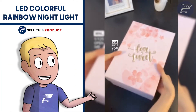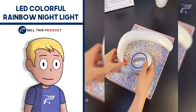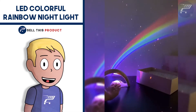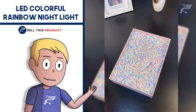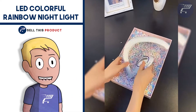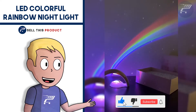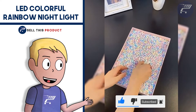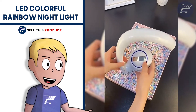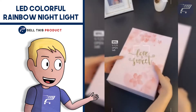Next up we have the LED Colorful Rainbow Nightlight. In my opinion this is a really cool product — a well-designed lamp that shines a rainbow in your room. The light shines on a mirror and reflects rainbow colors all over the room, making any room more cozy and awesome looking. It's a perfect product to build a brand around because there are so many lamps like this one, and you can turn your store into a one-stop shop for any lamp.